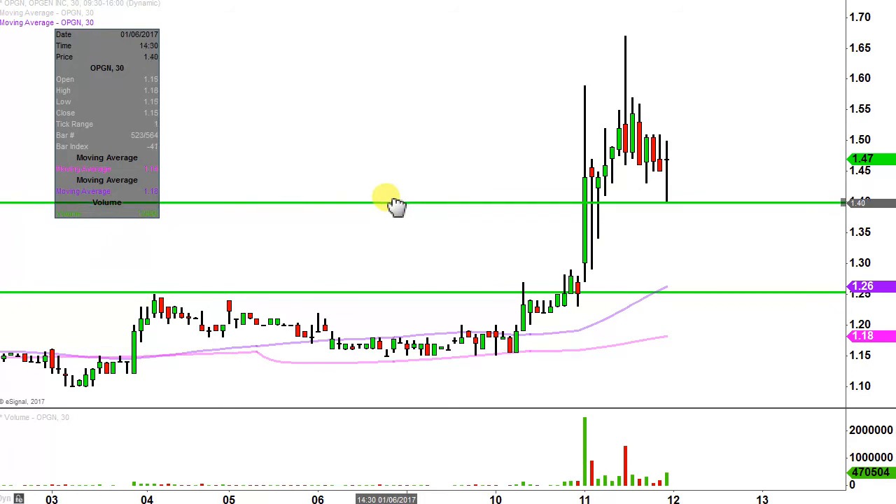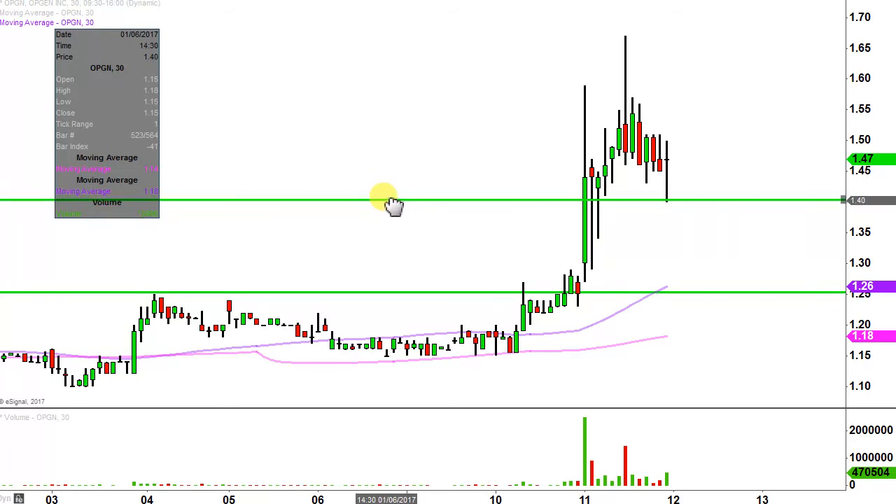What would make this chart look the absolute strongest going forward? If the price can stay up above the $1.40 mark, that would be the best case scenario. But if the price does drop below it, by no means am I saying that the entire chart is ruined or anything like that.